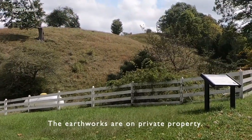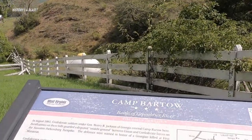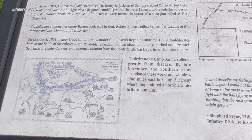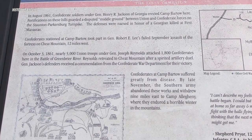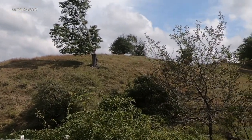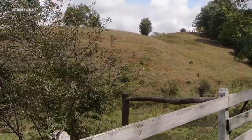Up there is a cemetery. Camp Bartow — up there on the hill you can see the line, kind of an entrenchment. The Battle of the Greenbrier River was in August of 1861. Soldiers under General Henry Jackson of Georgia erected Camp Bartow here — disputed middle ground, they call it. That's good defensive ground, with entrenchments around the side, artillery positions, and up there is the cemetery.